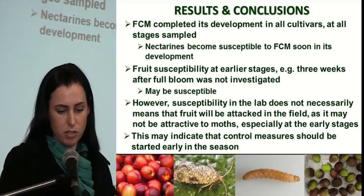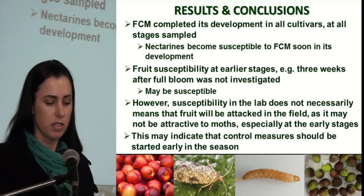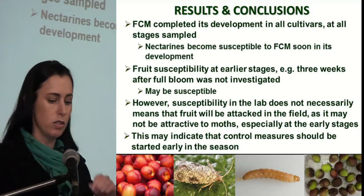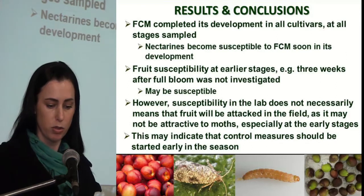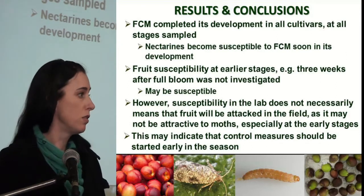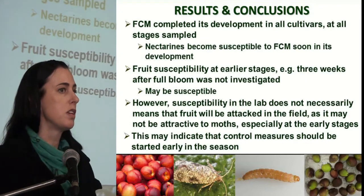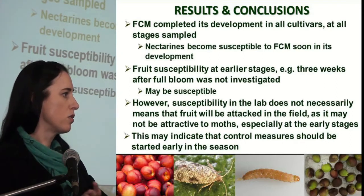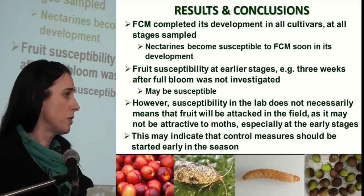In terms of results and conclusions, FCM completed its development in all cultivars at all stages sampled, showing that in the lab, nectarines become susceptible to false codling moth early in their development. The fruit susceptibility at the earliest stages, those closer to full bloom, was not investigated, and they may also be susceptible.